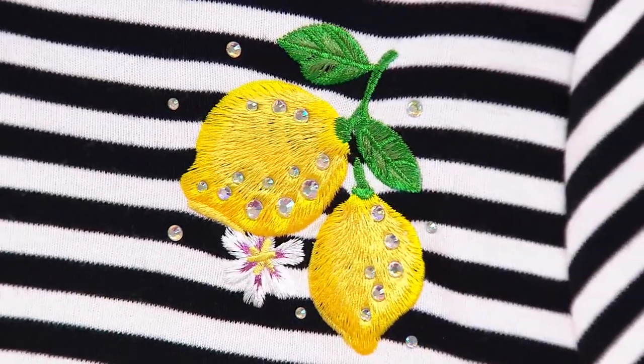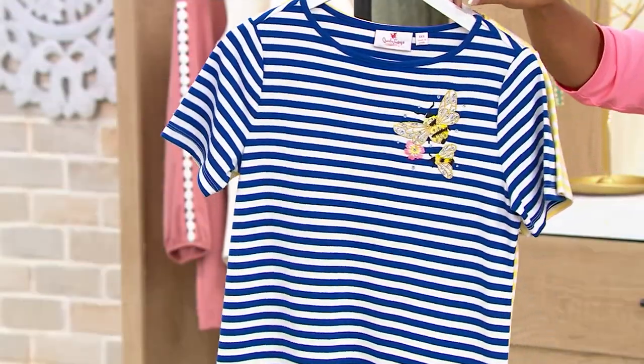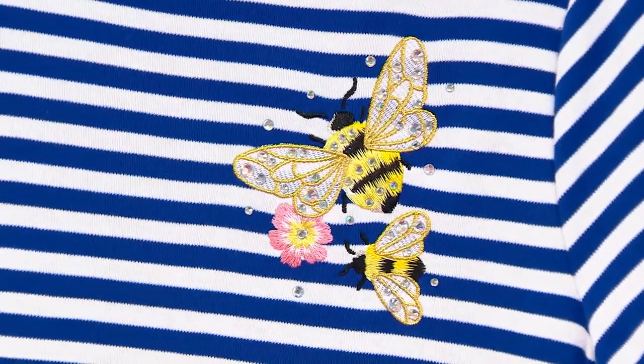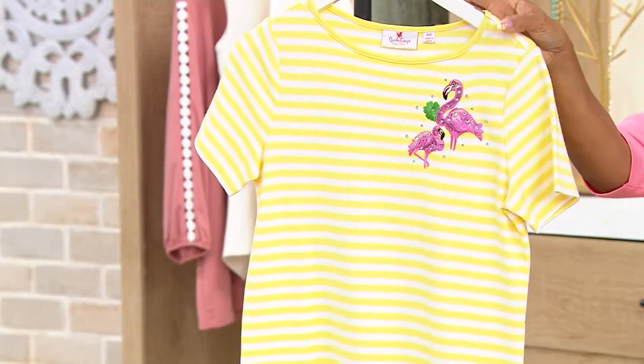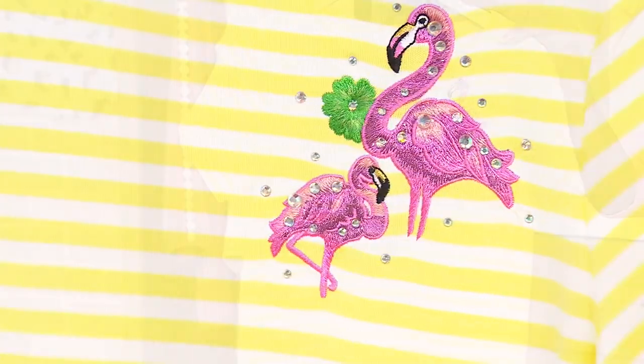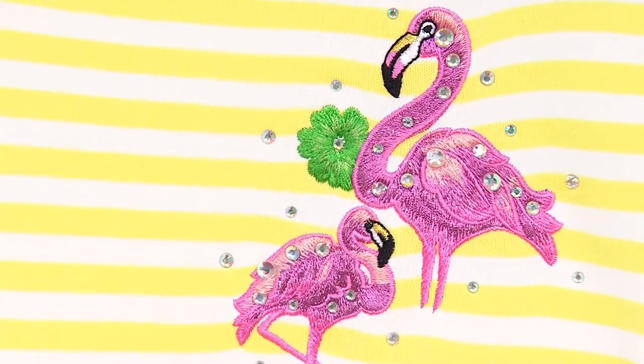Look how fun these are. That's your black lemon. Look at that one — that one is your royal blue bees. And these are brand new this year too, just so you know. Brand new this year. That one is the yellow flamingo. This is our most limited option.